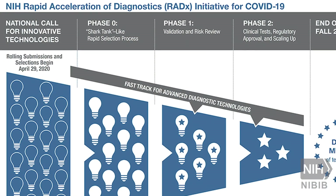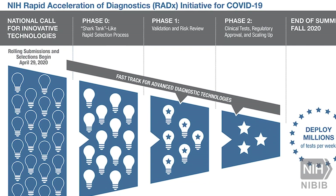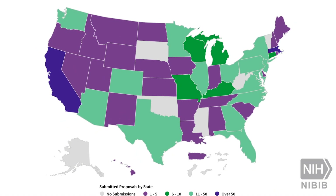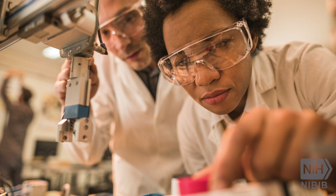To meet this enormous challenge, NIBIB has compressed a five to six year process down to five to six months. This accelerated process is possible thanks to new funding from Congress and the ingenuity of bioengineers and entrepreneurs from across the country. Additionally, more than 400 experts and advisors stepped up to help rigorously review and shepherd the meritorious projects through the development pipeline.